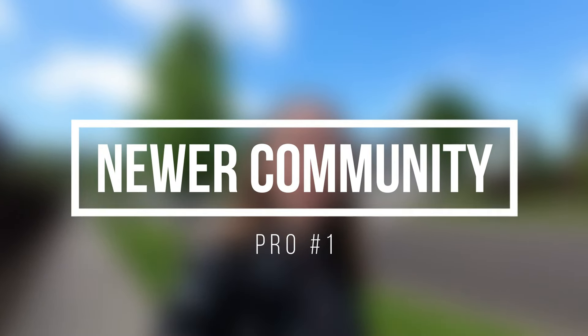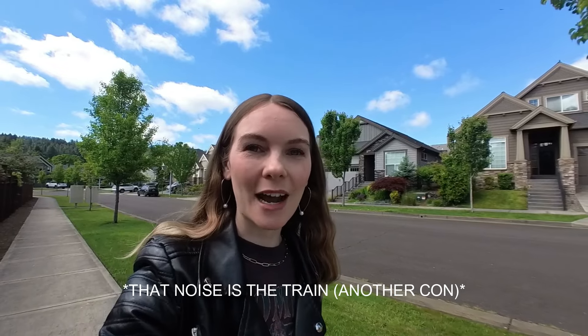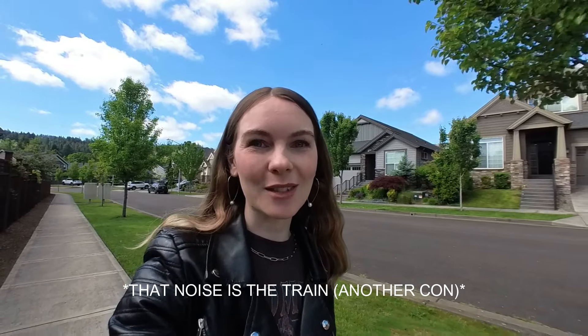We've talked about the cons — now let's jump over to the pros of living in Bailey Ridge. The first pro is that this is a newer community. This area was constructed in two phases by two separate builders. The first phase started in 2006 and the second phase was completed in 2017. What's really great about that is you tend to have more mature landscaping — the trees have had time to grow up — and you have really nice foliage throughout this community.